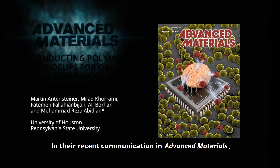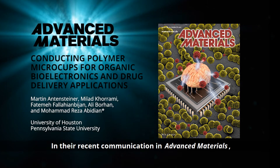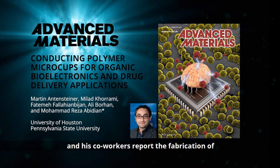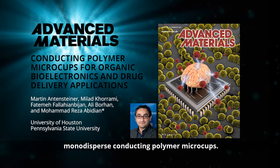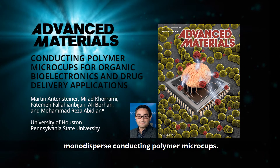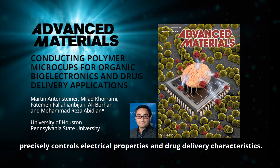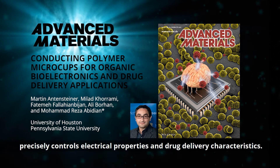In their recent communication in Advanced Materials, Mohamed Reza Abidiyan from the University of Houston and his co-workers report the fabrication of monodisperse conducting polymer microcups. Modulation of the cup's physical surface properties precisely controls electrical properties and drug delivery characteristics.